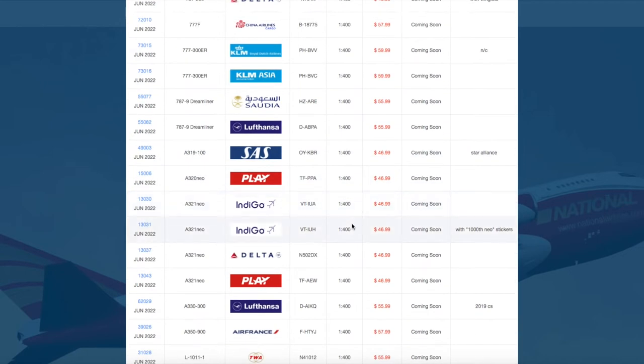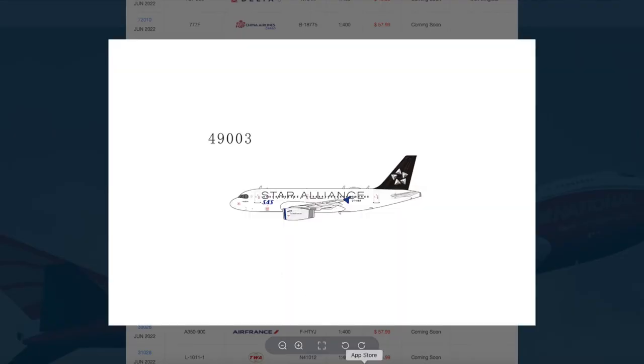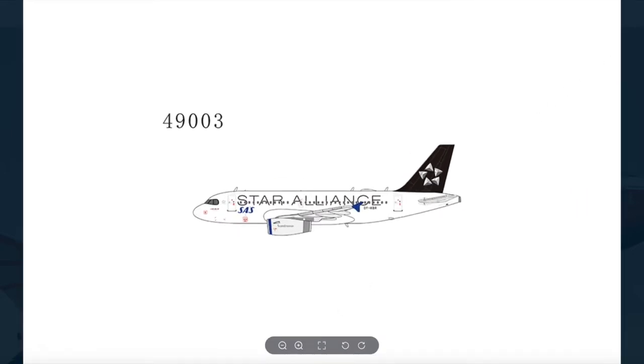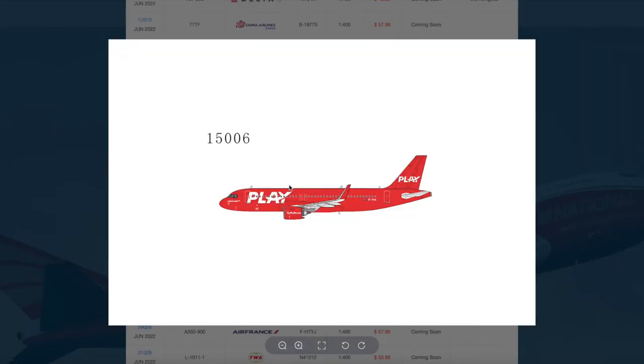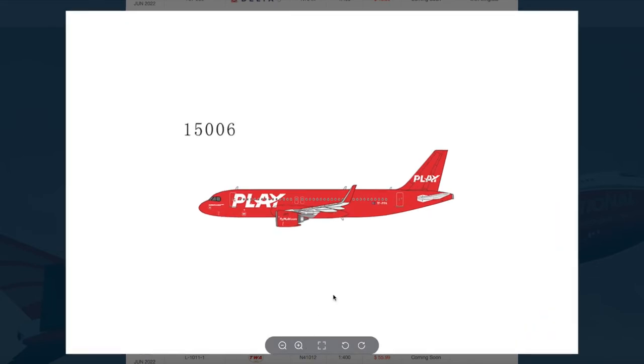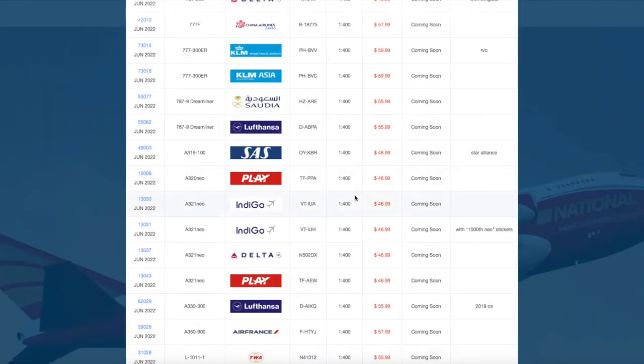Most of this release is actually comprised of NG Model's new A320 family molds. We have an SAS A319-100 in their Star Alliance livery, registration Oscar Yankee X-Ray Kilo Bravo Romeo. The A320 family aircraft are going to cost around $47. Continuing, we have a Play A320 Neo with registration Tango Foxtrot Papa Papa Alpha, also $47.